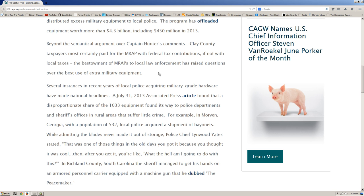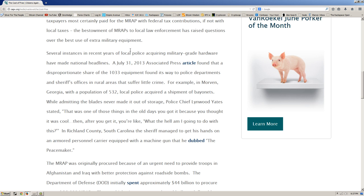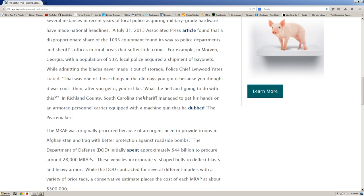Several instances of local police acquiring military-grade hardware have made national headlines. A July 31, 2013 Associated Press article found that a disproportionate share of 1033 equipment went to police departments and sheriff's offices in rural areas that suffer little crime. For example, in Morvin, Georgia — population 532 — local police acquired a shipment of bayonets. While admitting the blades never made it out of storage, Police Chief Linwood Yates stated, 'That was one of those things in the old days you got because you thought it was cool.'